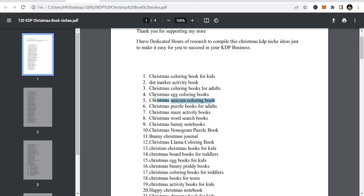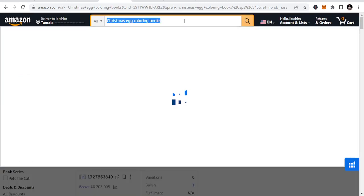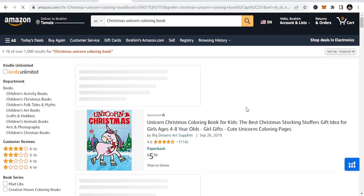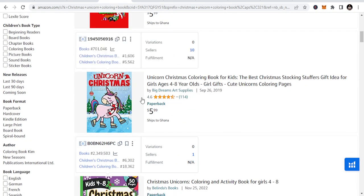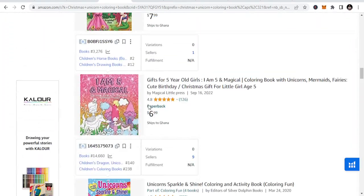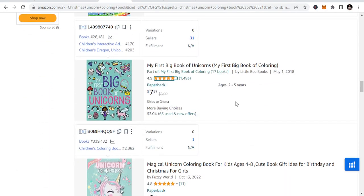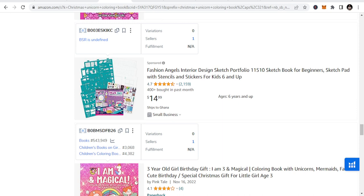This is one of my all-time great niches — unicorn coloring books, and it falls under the Christmas niche as Christmas unicorn coloring book. You can download the unicorn image from Pixabay, design the cover on Canva, and do more. You can see most people are sponsoring books there, and if you also take time to publish you can appear on the first page, which makes a huge difference.